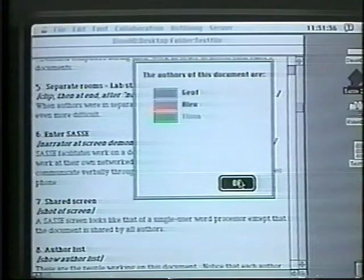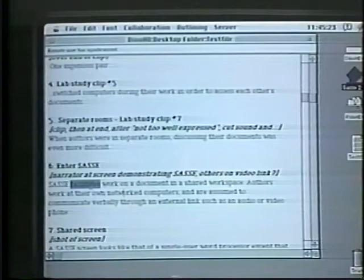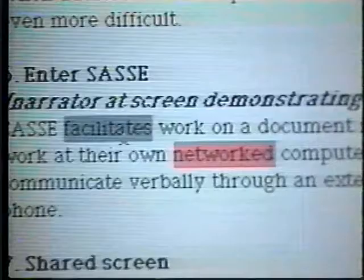All authors can work on a document concurrently. Notice the color coded selections of the red and blue authors.